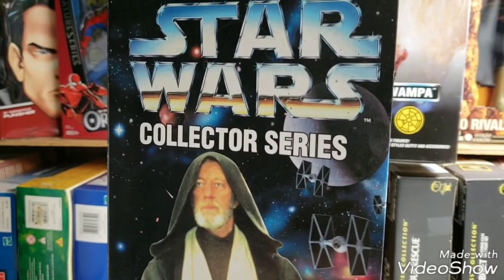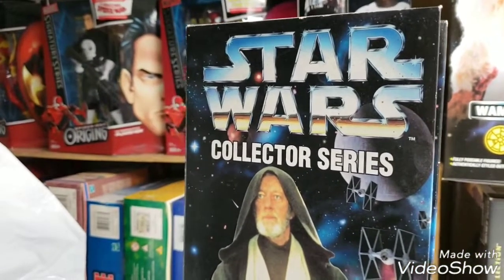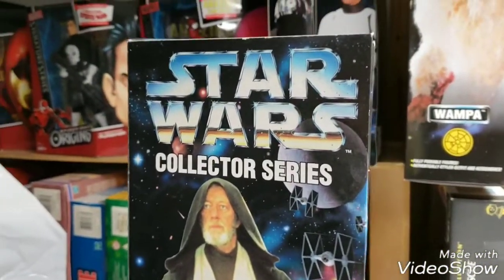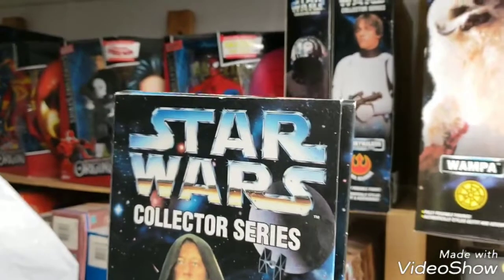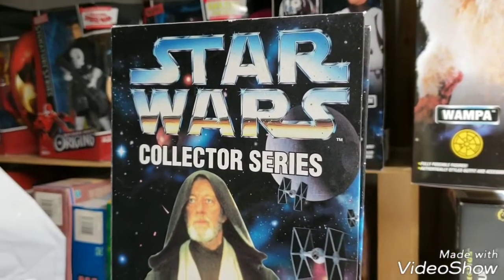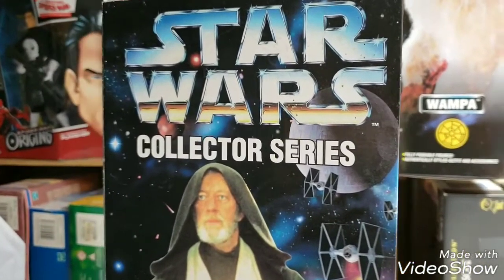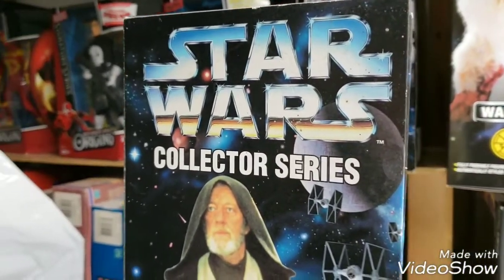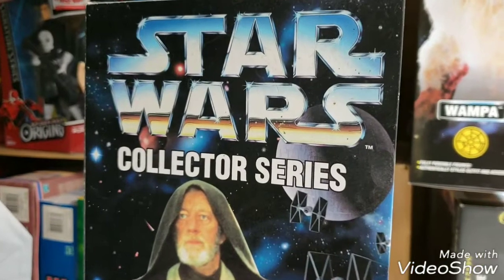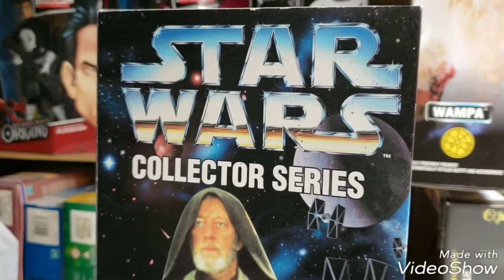I've been a huge Star Wars fan for decades, ever since the late 1970s. And now we have added the 12-inch Star Wars action figures to our museum. We started that process a little over a year ago. I really got into the 12-inch Star Wars action figures and wanted to branch out and add more toy lines.